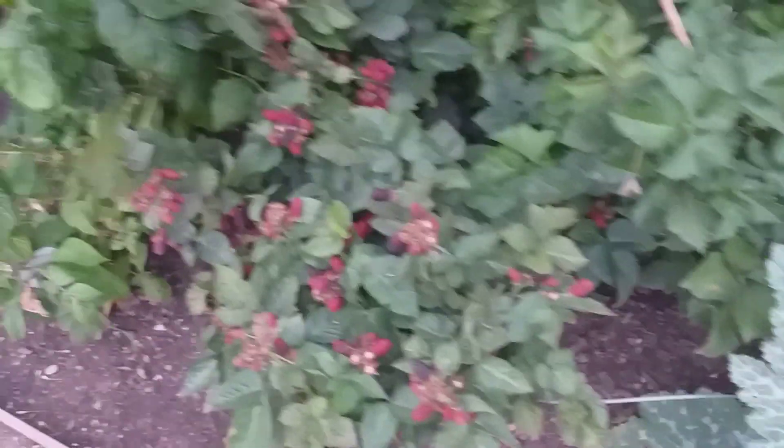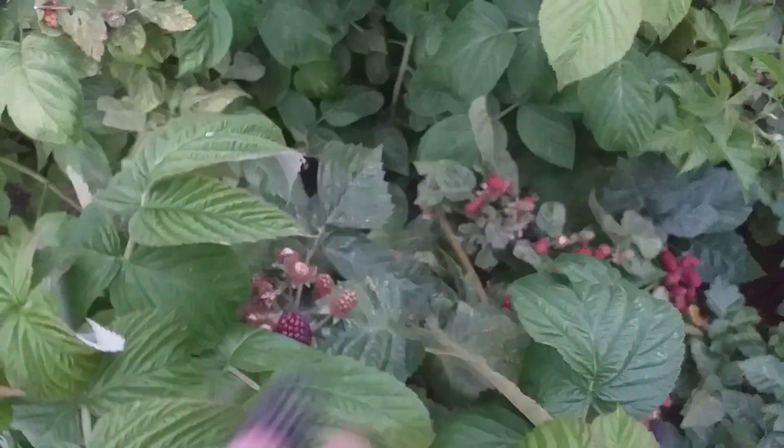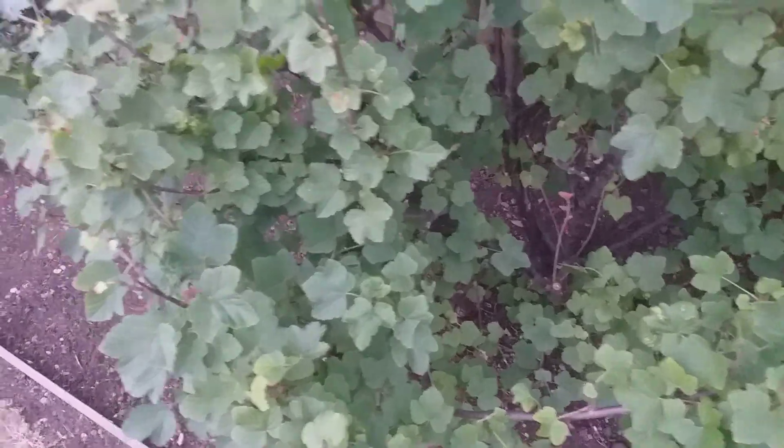Blackberries here — all looking gorgeous. Shall we try this one? Yeah, it's ready! Nice. And down there as well. This is a red currant — well, it was, but it's finished now, all been picked.